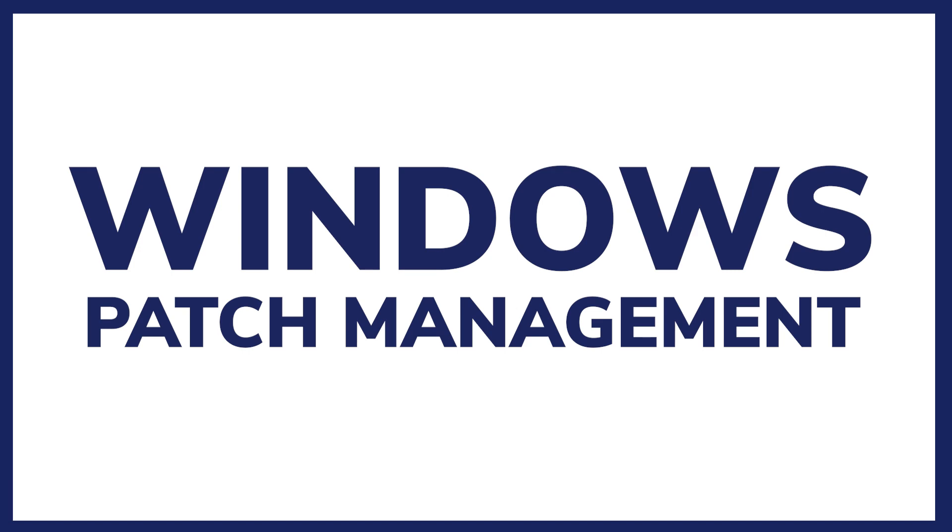Hello everyone! This is Antonia, PR and Video Content Manager at Heimdall, and I'm so happy to see you back on our YouTube channel. Today I will talk about Windows Patch Management, why it is an essential process for your security, how it works, what are the benefits of managing Windows patches, discuss some of the challenges, and go through best practices.